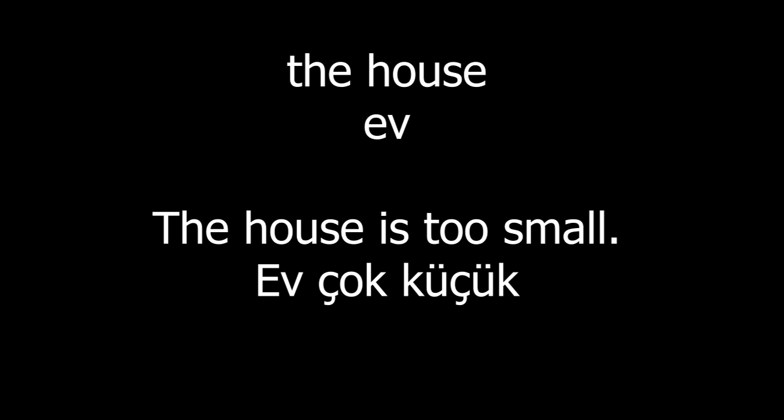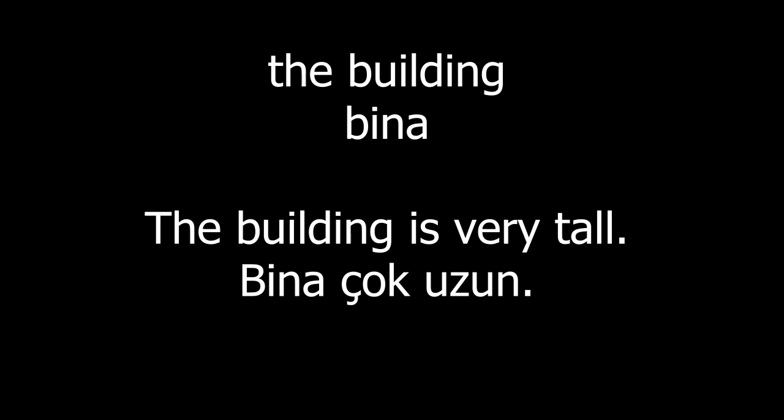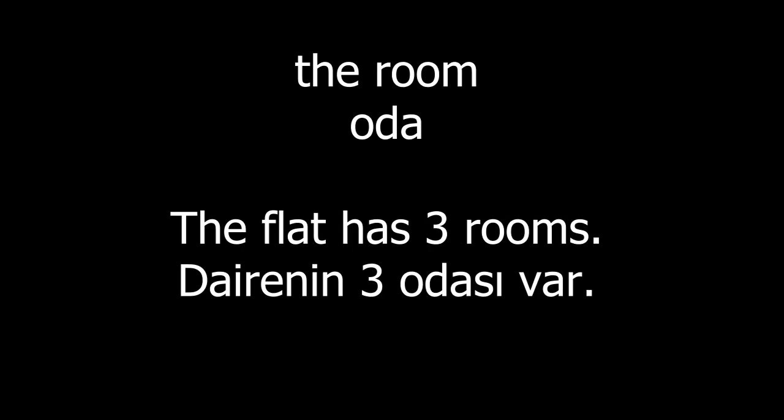The house. The house is too small. The building. The building is very tall. The room. The flat has three rooms.